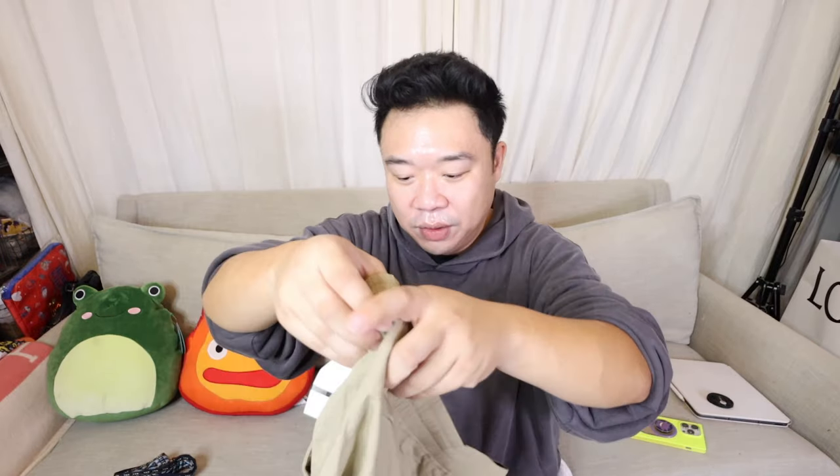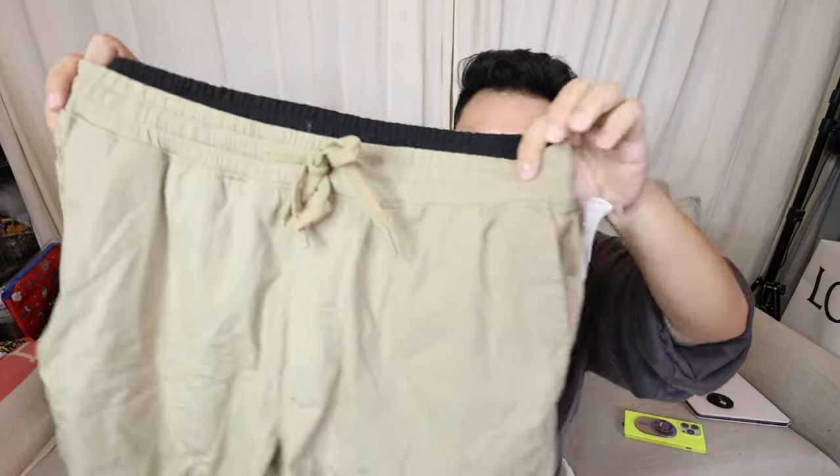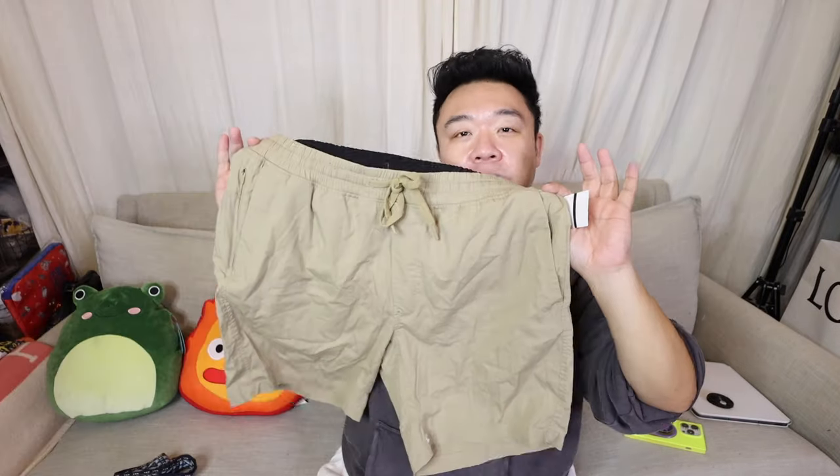I forgot I bought this for myself — these are a pair of Lululemon shorts. I love Lululemon shorts, they are my favorite. Just a nice little khaki tanny color. These were $24.